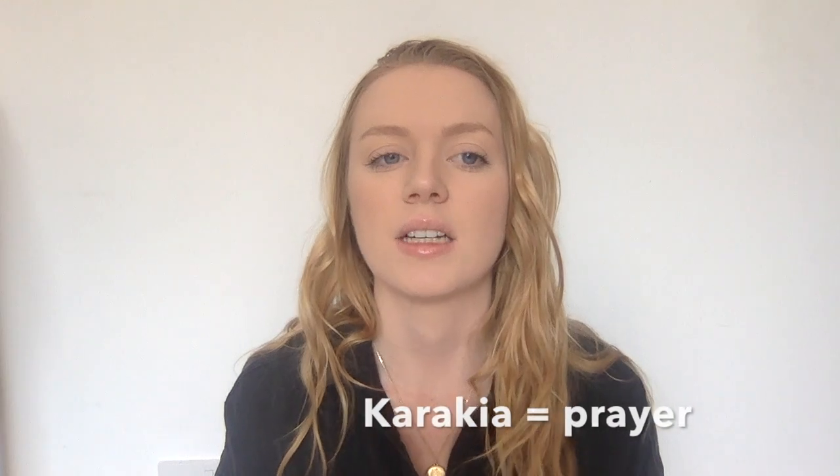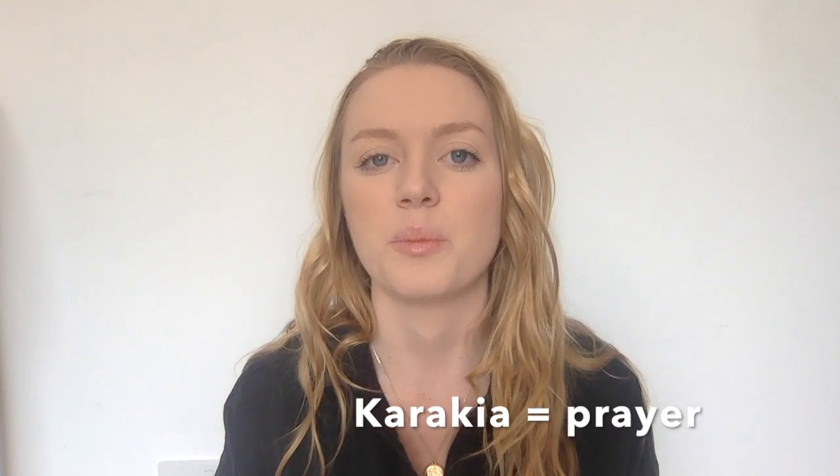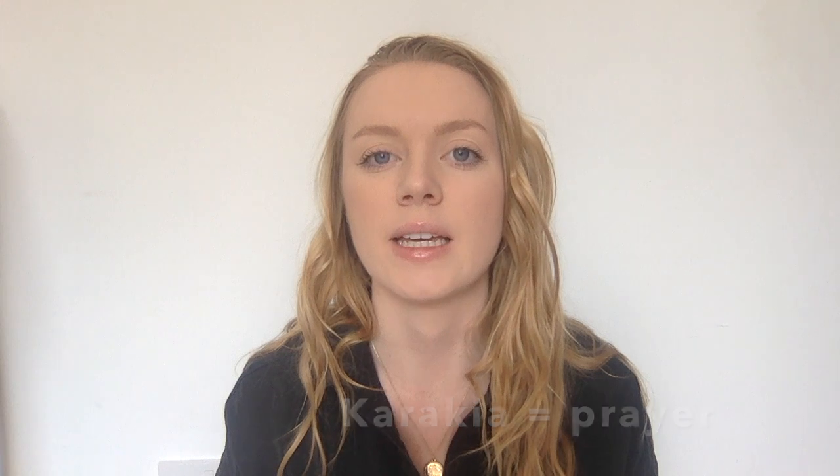A karakia is a prayer. You'll often have a karakia before you eat, before you open a building, or if you've lost someone. It's kind of a blessing or a prayer, the same way you would use it in Christianity.